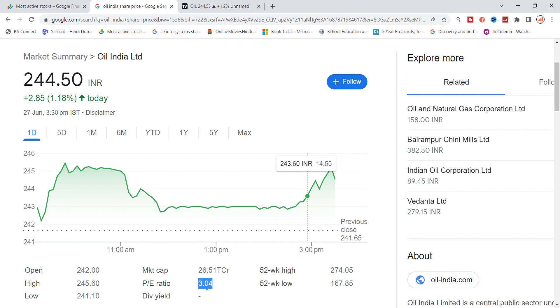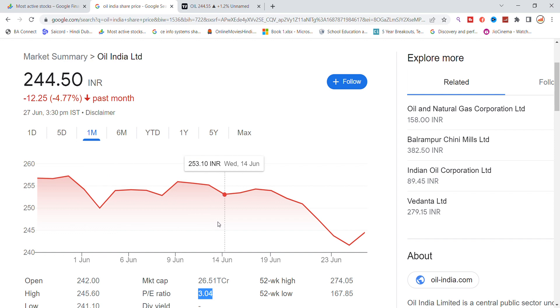After a little drop, it looks like Oil India stock in the last month dropped a little bit. So we got a little pullback here.